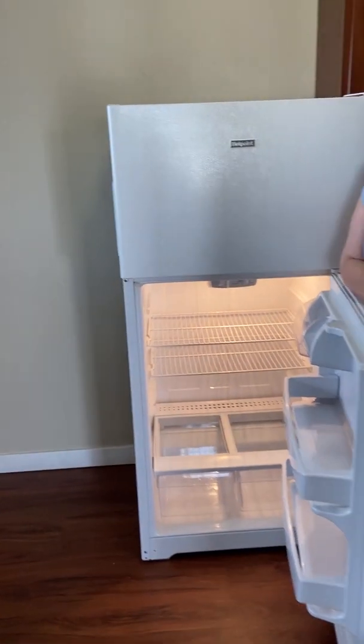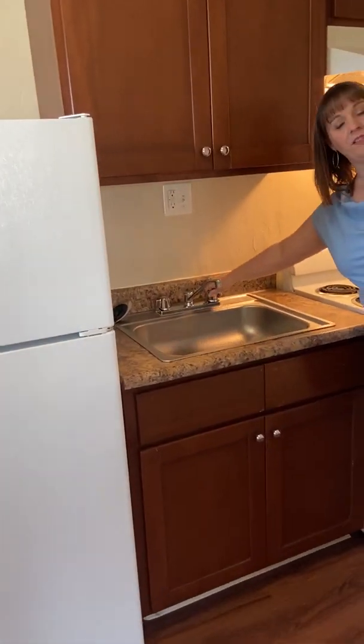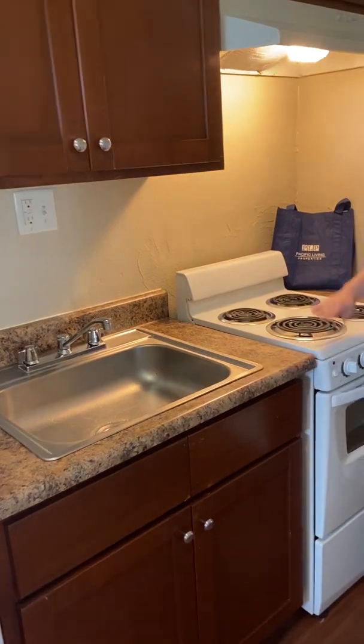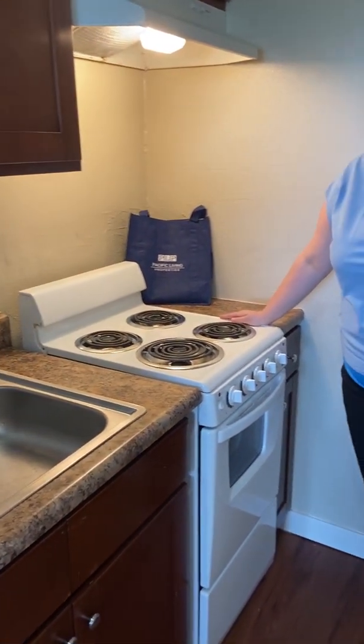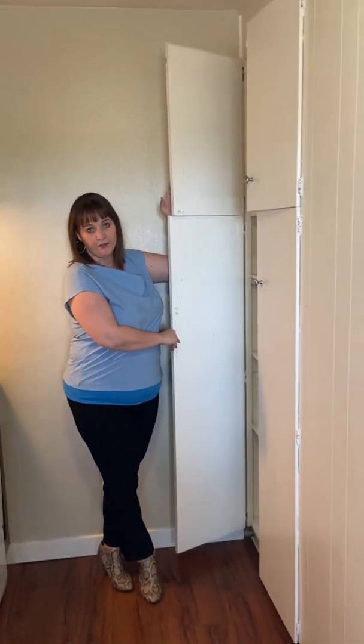In your kitchen here, we do have a refrigerator, garbage disposal, and your stove. It may look small, but it does fit a pizza, so you'll be good to go. You also have a floor-to-ceiling pantry here for you.